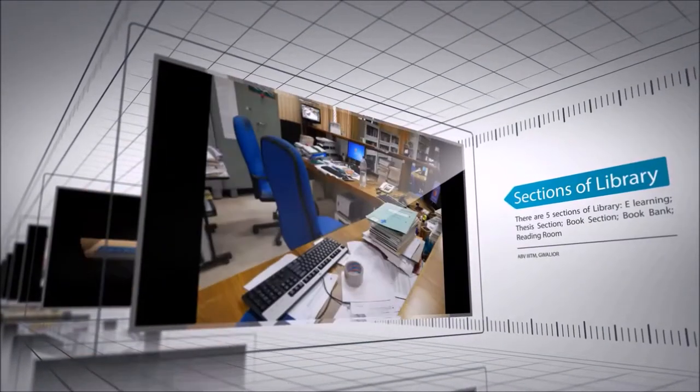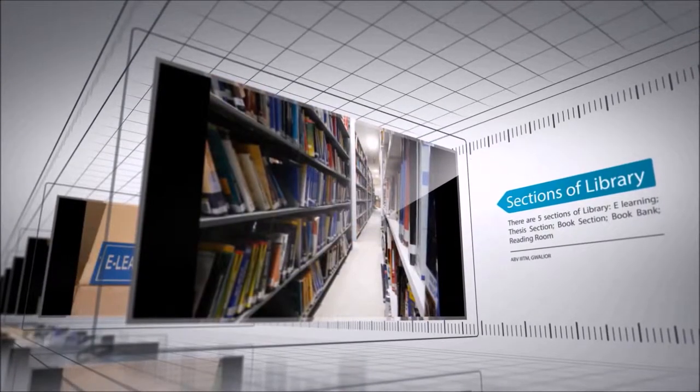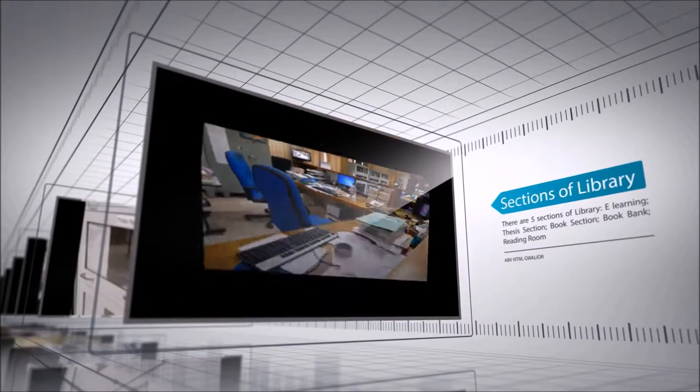The library, which is spread across 10,000 square feet, has a collection of not only 30,000 plus books but also boasts of a healthy selection of journals, magazines, newspapers and complete theses.